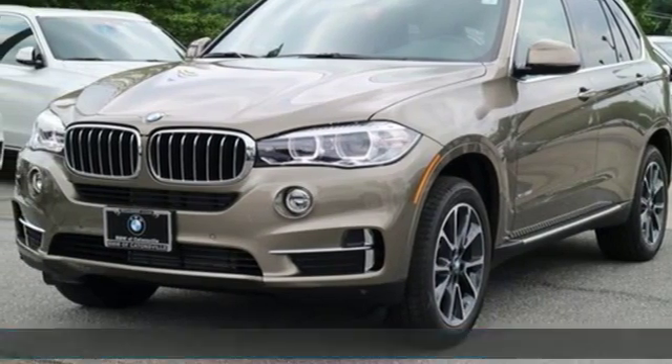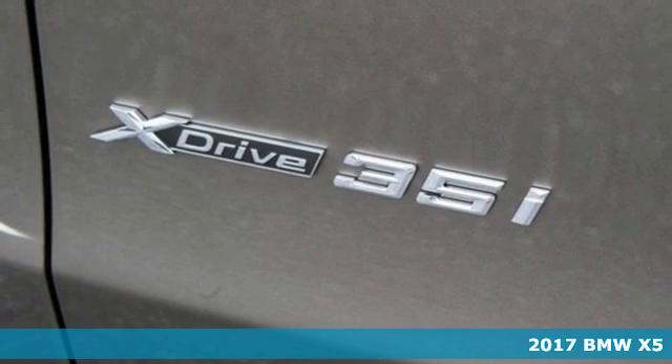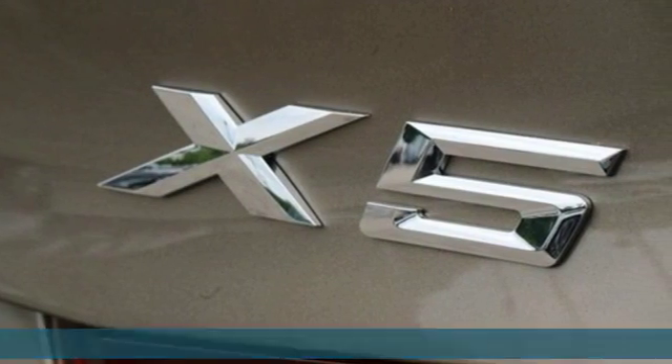It's a 2017 BMW X5. Blaze new trails and take luxury to new heights. You can do it all with this amazing sports activity vehicle.